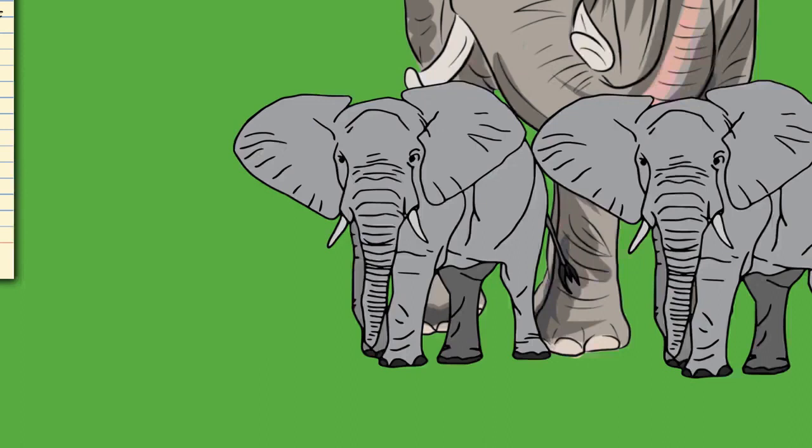Elephants usually have 26 teeth: the incisors known as tusks, 12 deciduous premolars, and 12 molars. Unlike most mammals, teeth are not replaced by new ones emerging from the jaws vertically. Instead, new teeth start at the back of the mouth and push out the old ones. The first chewing tooth on each side falls out when the elephant is two to three years old.